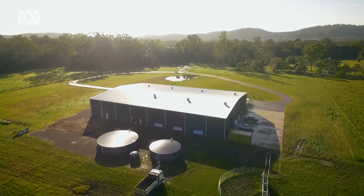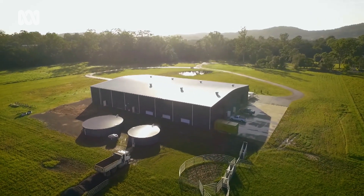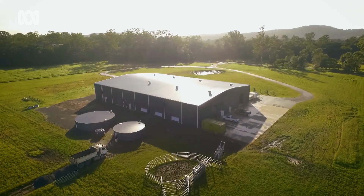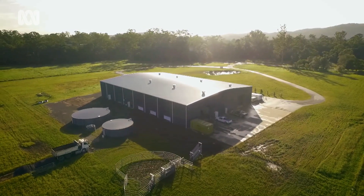And it's all happening here, tucked away inside a shed on a picturesque farm near the small township of Yandina on Queensland's Sunshine Coast. They envisaged two years, but understanding vertical farming — the risks, the nutrients, the ability to be sustainable — made it a much longer journey. Nine years on, the journey's been worth it.